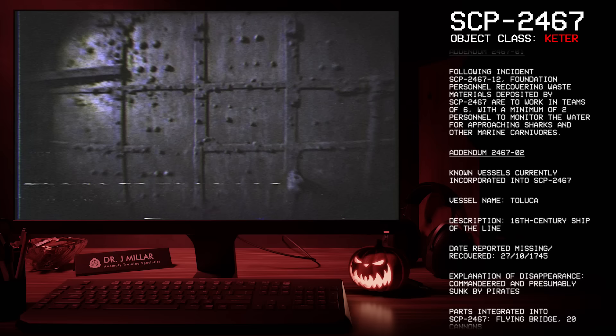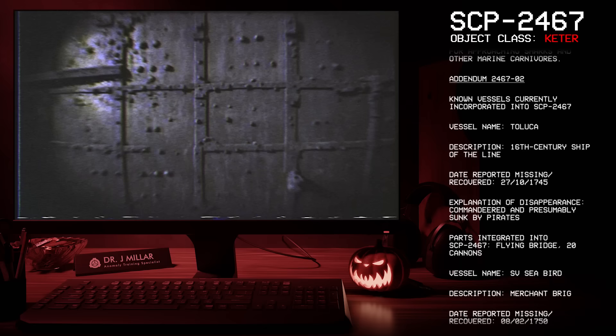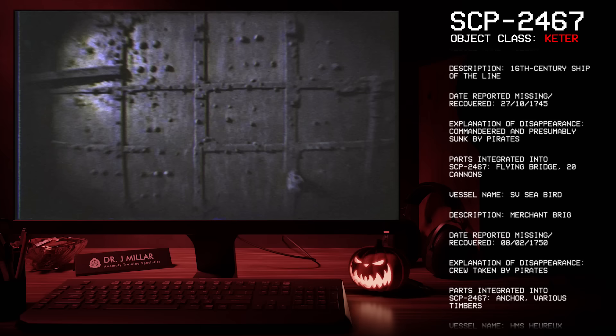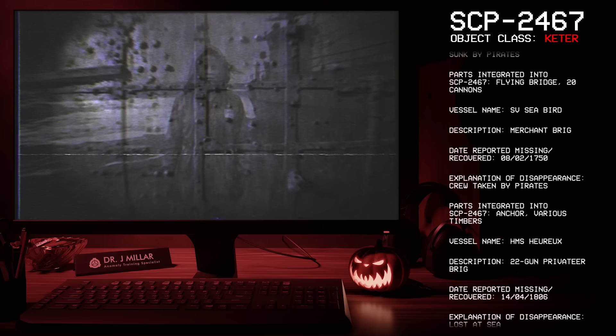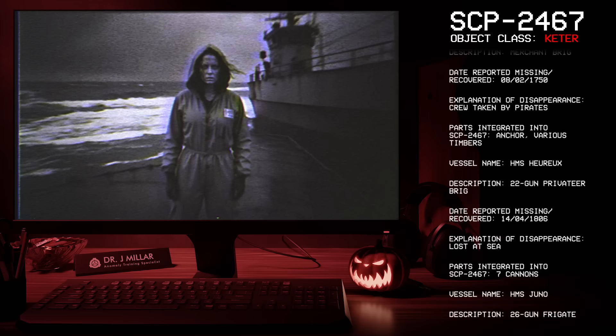Addendum 2467-02 — Known vessels currently incorporated into SCP-2467. Vessel: Toluca, 16th century ship of the line, reported missing 27-10-1745, commandeered and presumably sunk by pirates; parts integrated: flying bridge, 20 cannons. Vessel: SV Seabird, merchant brig, reported missing 08-02-1750, crew taken by pirates; parts integrated: anchor and various timbers. Vessel: HMS Huru, 22-gun privateer brig, reported missing 14-04-1806, lost at sea; parts integrated: seven cannons. Vessel: HMS Juno, 26-gun frigate, reported missing 12-03-1880, sunk by a rogue wave; parts integrated: three cannons and sails.